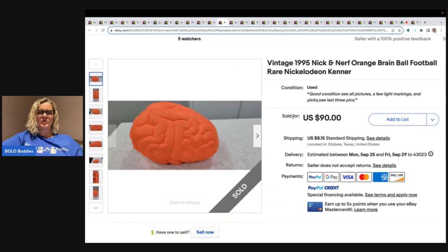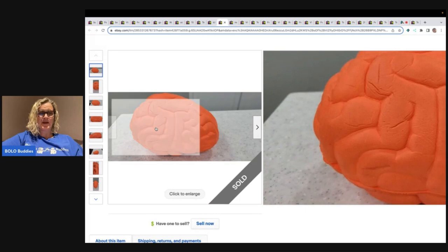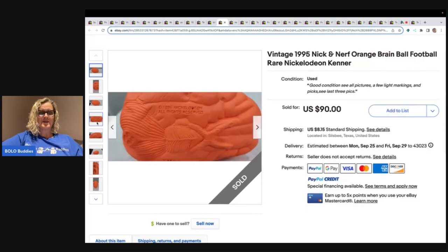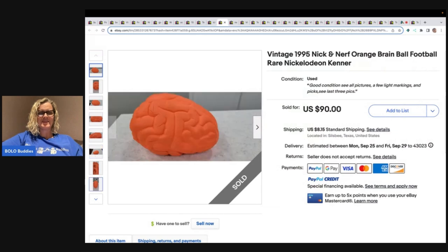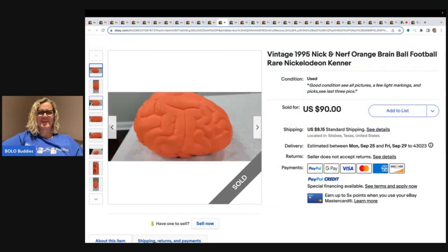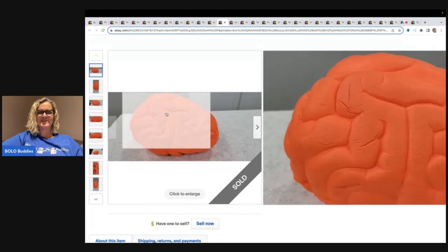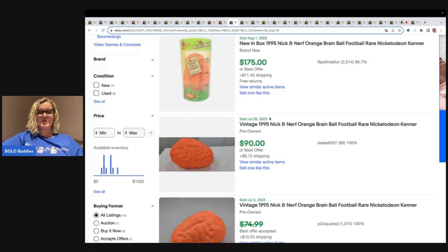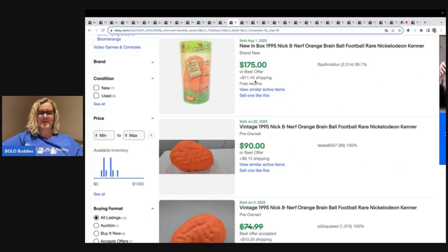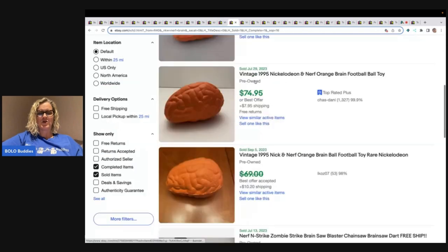This is a Nick and Nerf orange brain ball football by Kenner Nickelodeon — rare. There it is on the bottom. What do you guys think about that? Do you think this is legit? Do you think these really go for this much money? They do — in the original packaging, $175. And here are some more sold comps.